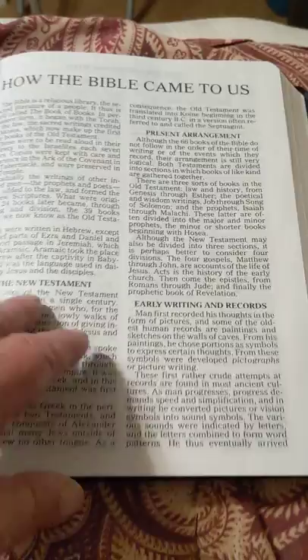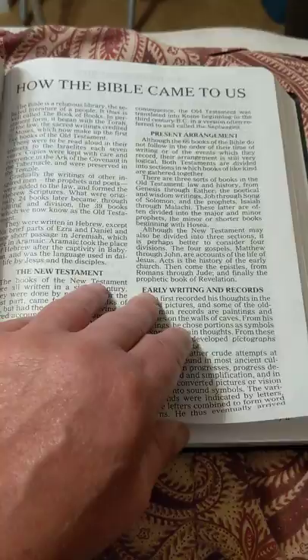National Publishing Company. Printed in the United States. Wow. At the very beginning, it has how the Bible came to us. I have to hold the camera back — this thing is big, folks.